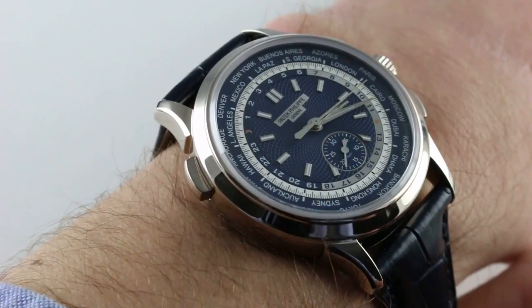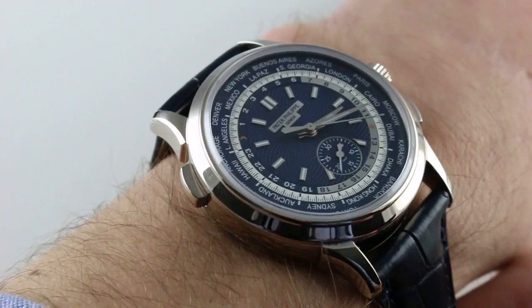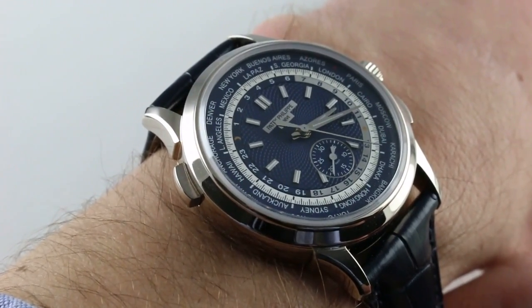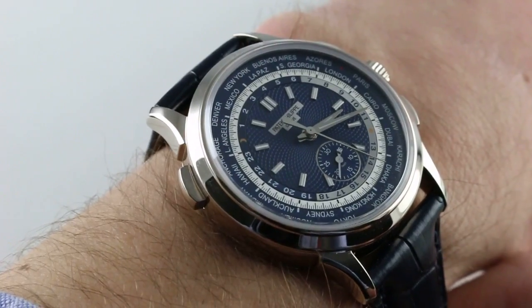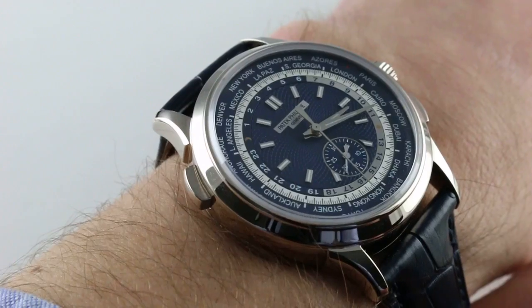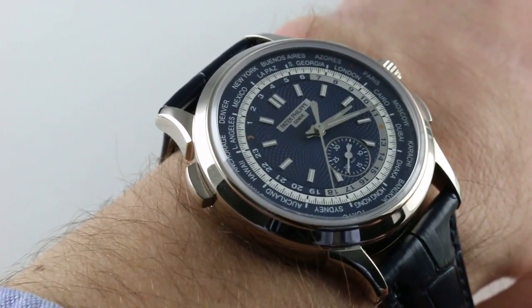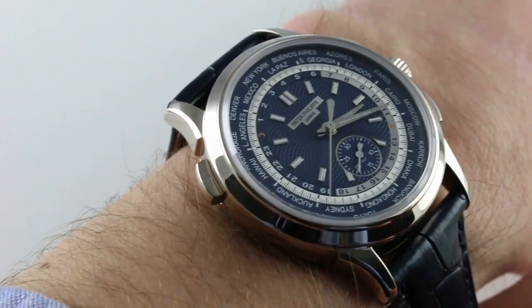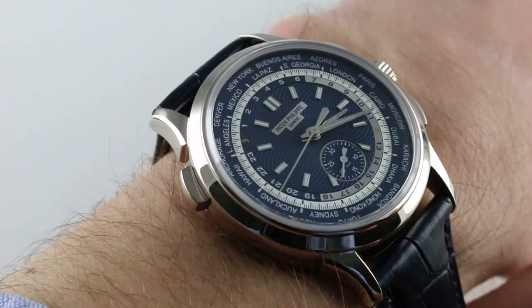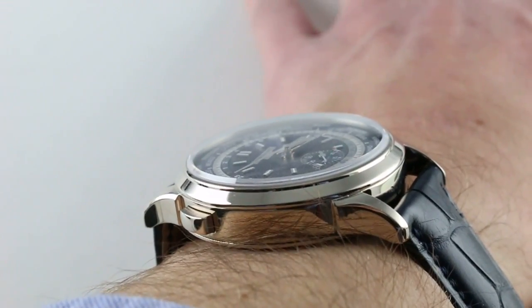I was fortunate to be at Baselworld in 2016 when this watch debuted, and I have to say it did kind of take my breath away. I didn't expect Patek Philippe to combine the world time and the chronograph quite the way they did here. I rather assumed that the two would never cross paths, Patek having many chronograph options and many world time options over the years. The watch however appears and feels and functions as a natural extension of both the chronograph and the world time lines — combining the king of complications with perhaps the ultimate travel complication. This watch is an all-arounder.